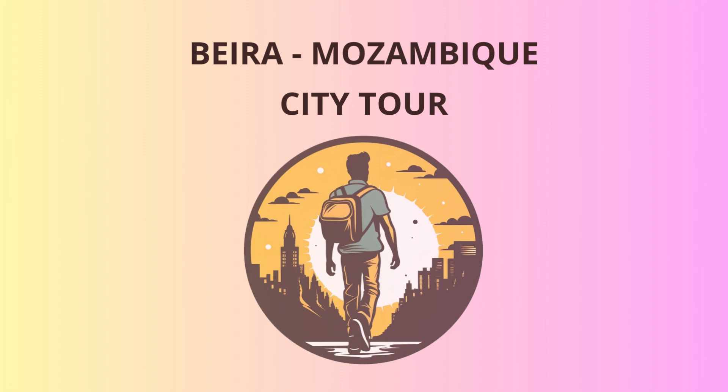Our last stop for the day is the Mantaroka Shipwreck, a mysterious yet picturesque sight along the coast. The remains of this ship tell a fascinating story of maritime history and make for a great photo opportunity. Just be careful not to get too close — you wouldn't want to become the next shipwreck tale.